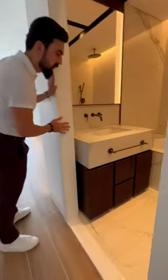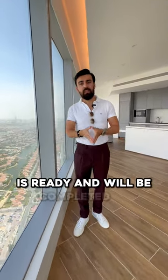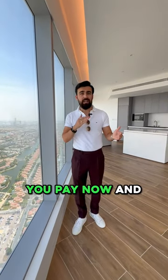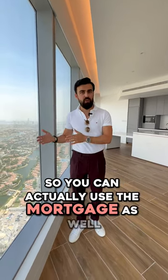Let's check the bedroom as well. The building is 95% ready and will be completed by September or October. The payment plan is 20% you pay now and 80% on handover, so you can actually use the mortgage as well.